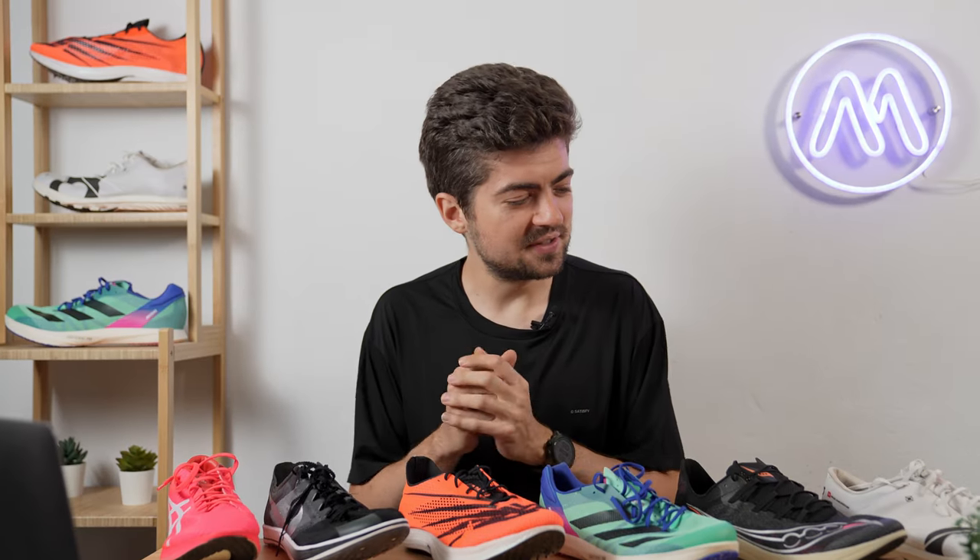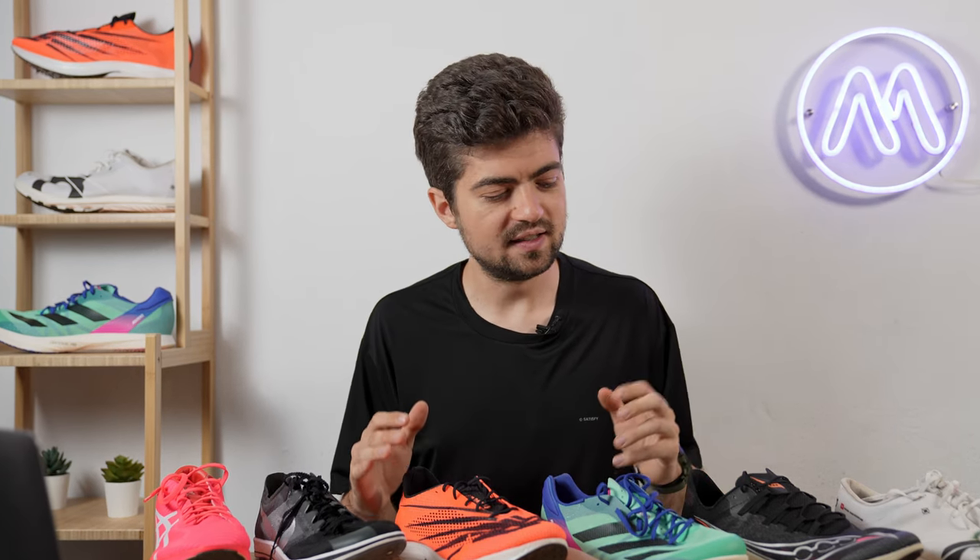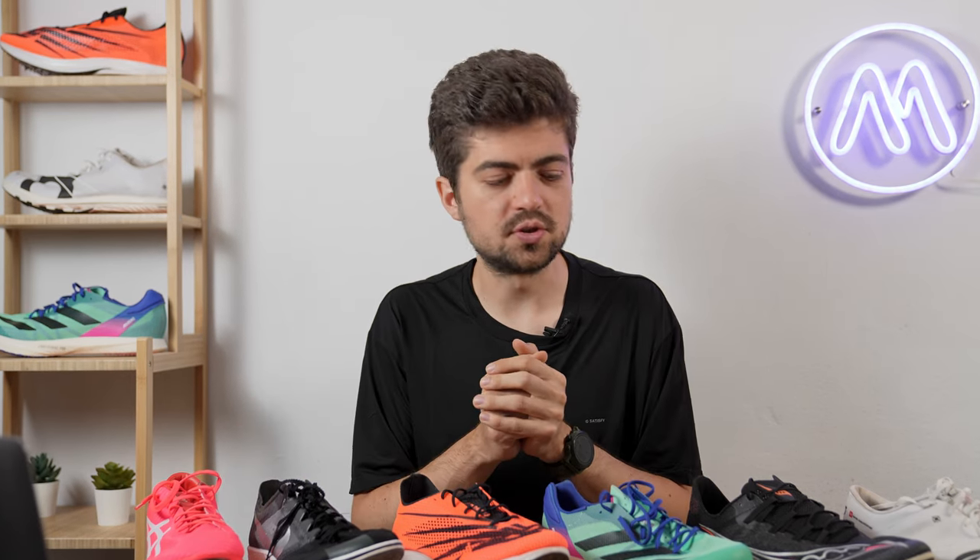We're back from the track. We have gathered all the data. I'm going to introduce you to the spikes and then take you through specs, features, and all the data we collected to show how they compare, so that you can purchase the one that works best for you.